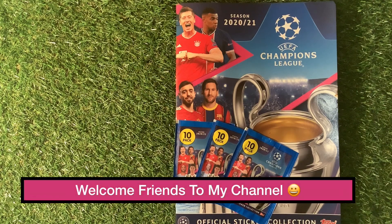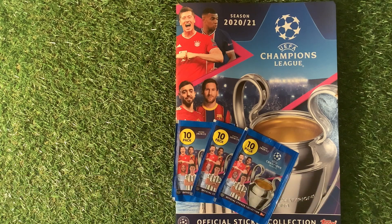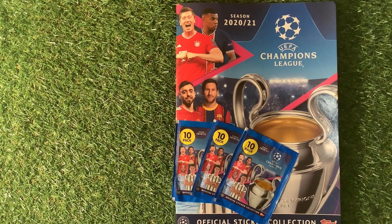Welcome to Trading Card Boss. Today we are looking at the Topps UEFA Champions League Season 2020-21, and they are available free in some stores, so keep your eyes peeled for that.